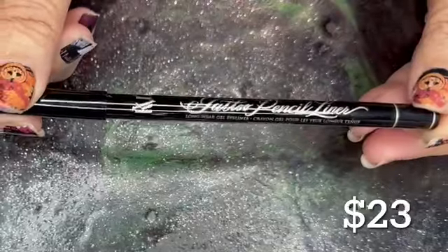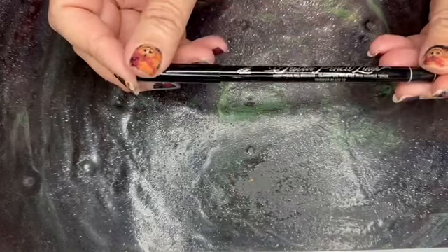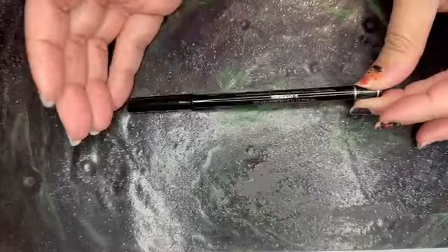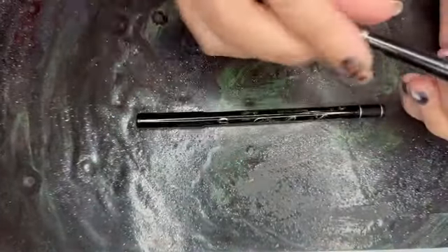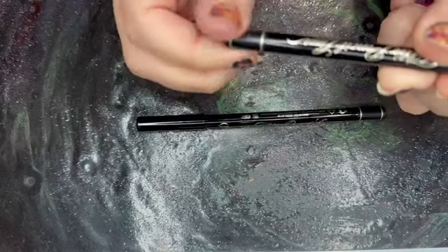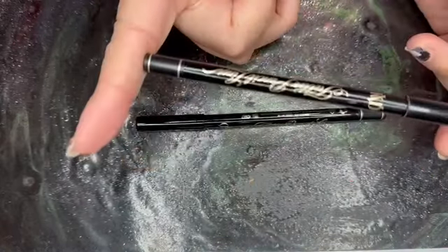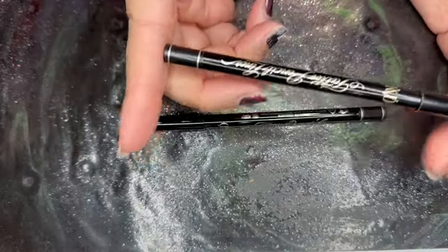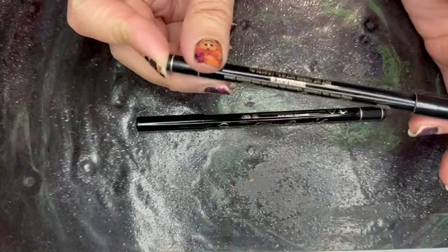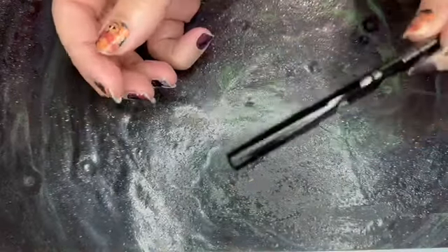Next, we have from KVD Beauty the Tattoo Pencil Liner in Trooper Black. This is a full size and retails for $23. I actually have one myself from one of my Ipsies — you turn the bottom and it'll move it up. I don't really use it all too often just because it does not stay in my waterline, and that's the whole point. I want to put on eyeliner and I want it to stay. So this is most likely going to go on my Poshmark as well.